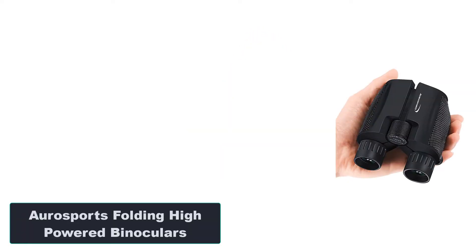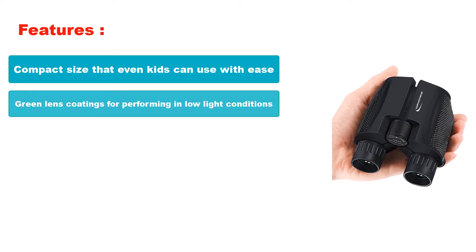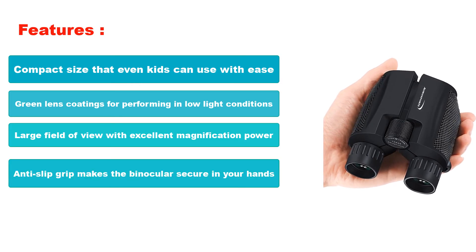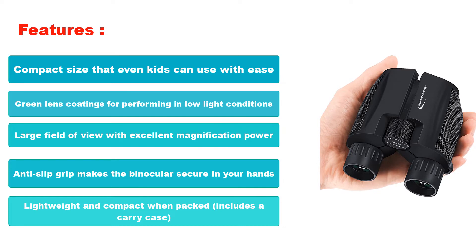Number 4: Aresports Folding High-Powered Binoculars. Features: Compact size that even kids can use with ease. Green lens coatings for performing in low-light conditions. Large field of view with excellent magnification power. Anti-slip grip makes the binoculars secure in your hands. Lightweight and compact when packed. Includes a carry case.